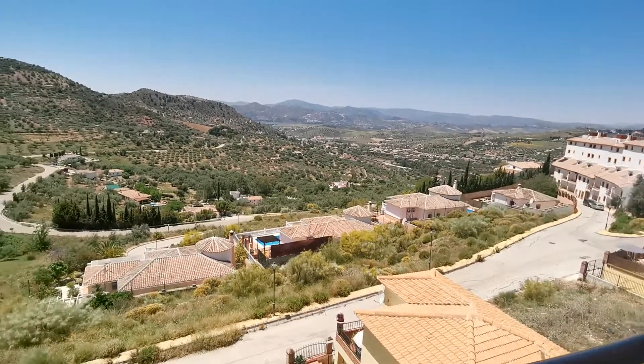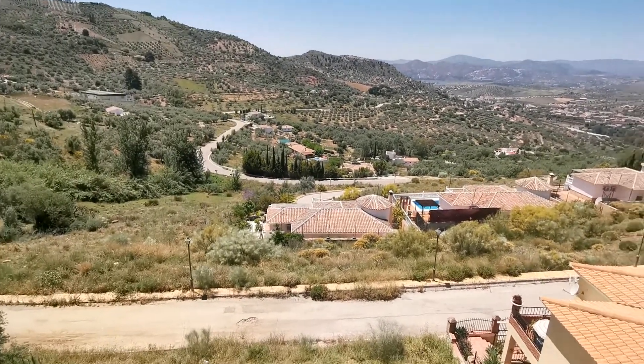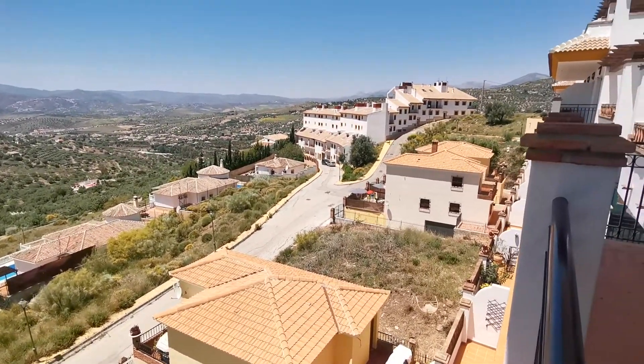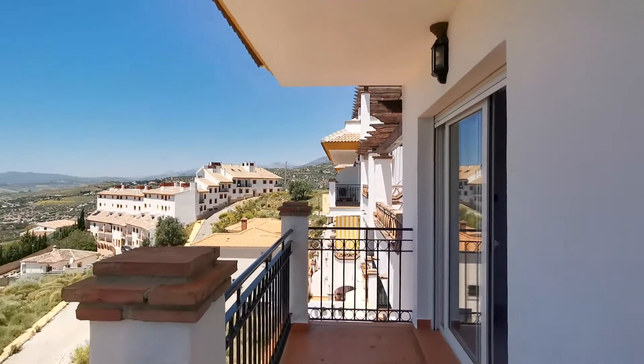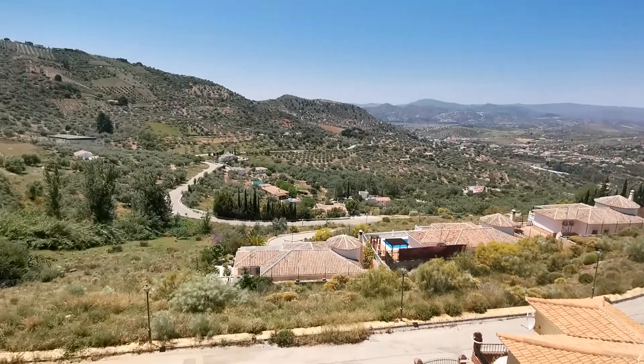You're literally five minutes walk from the village. There's a municipal 25-meter pool just a five-minute walk away, some nice bars and restaurants, and it's very quiet. Just above here is what is essentially a penthouse, above this level.